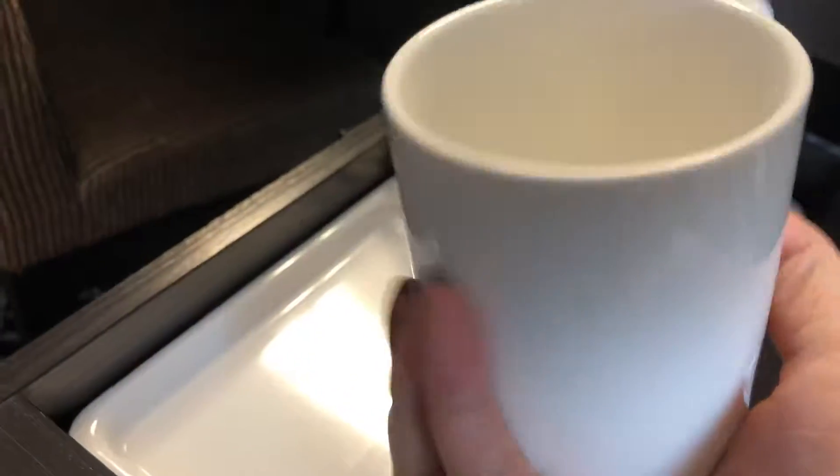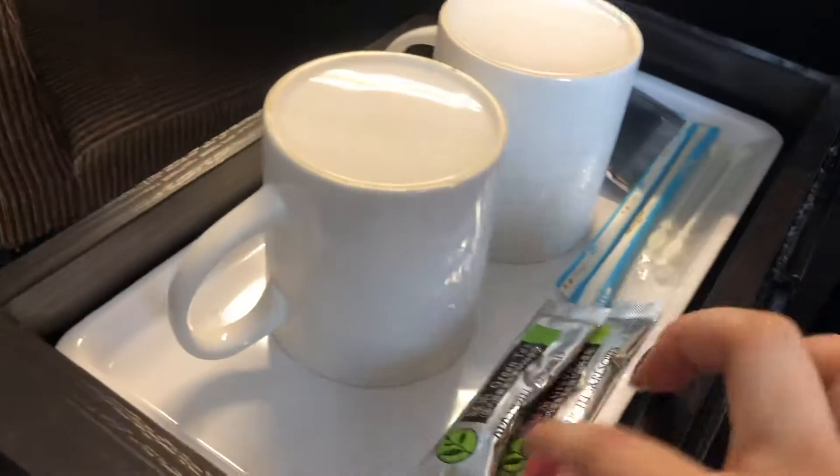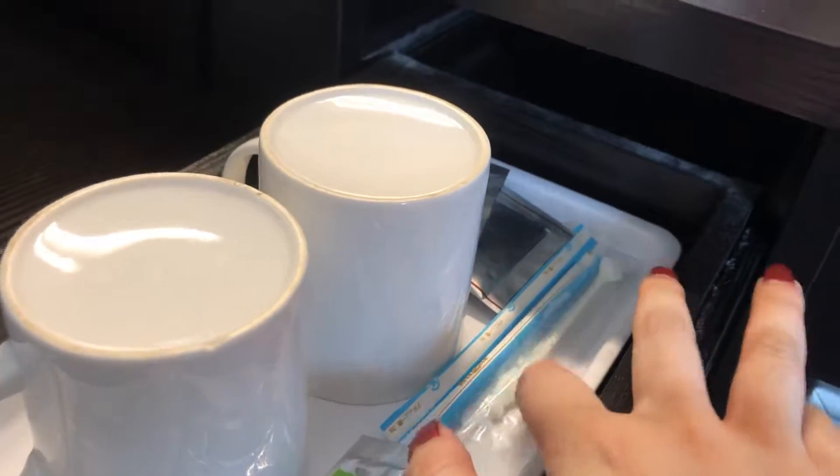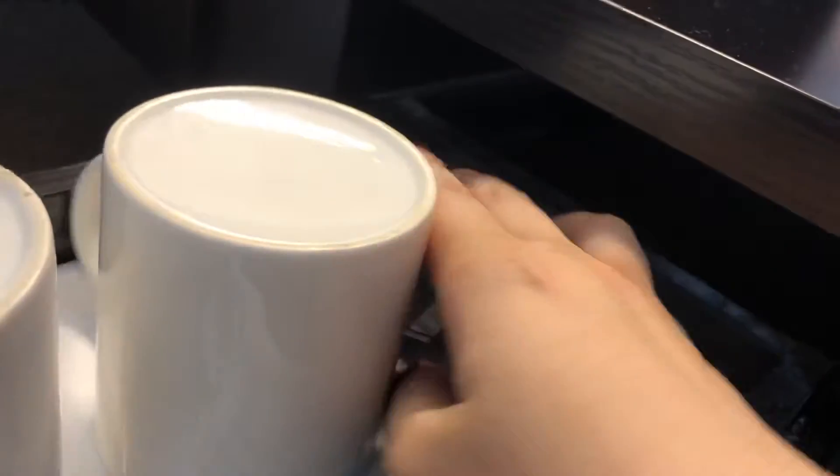It has a little mini fridge. We have little cups for your tea maker, sugar, and things to mix it with.